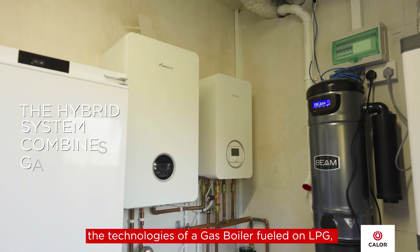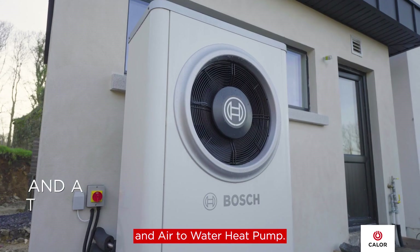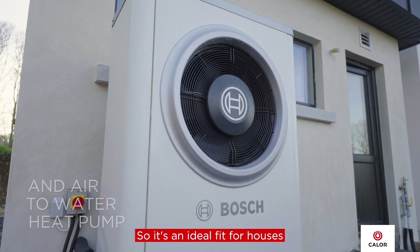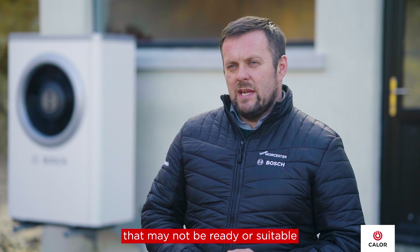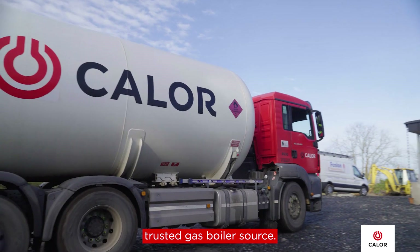The hybrid system combines the technologies of a gas boiler fuelled on LPG and an air-to-water heat pump. It's an ideal fit for houses that may not be ready or suitable for a full air-to-water heat pump solution and that value the addition of having a reliable, trusted gas boiler source.